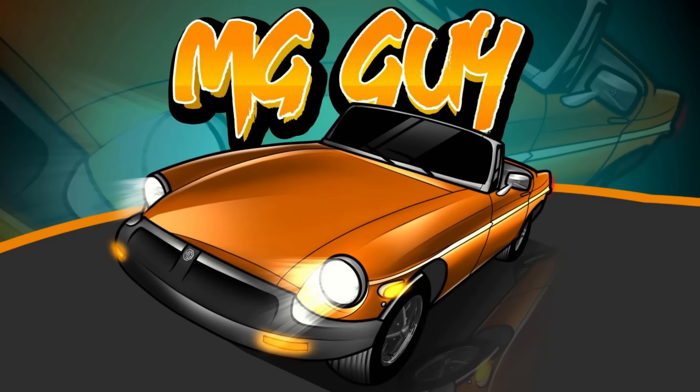Hey there fellow car nerds, welcome back to MG Guy Vintage Vehicles. Greg here with a new Pro Street Friday video. You'll find links in the video description below for each of these vehicles. Alright, enough talk, let's get on with today's Pro Street vehicles for sale.